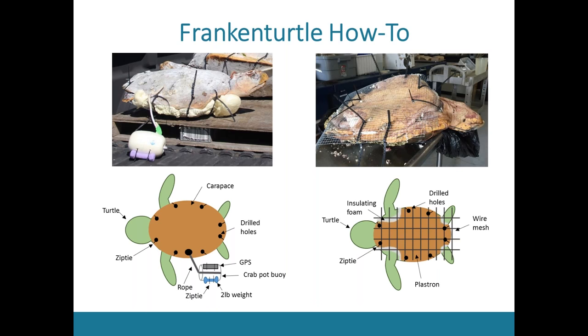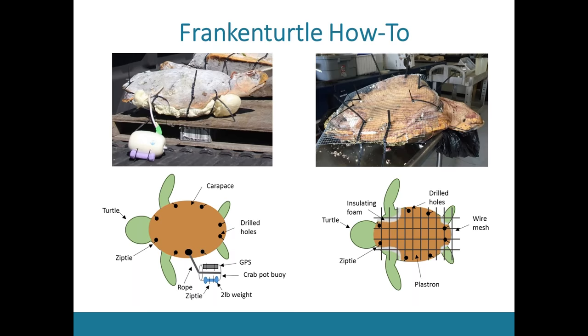It works surprisingly well. Looking at the side profile, the frankenturtle drifts at about mid-level, which is what normal sea turtle carcasses would drift at.